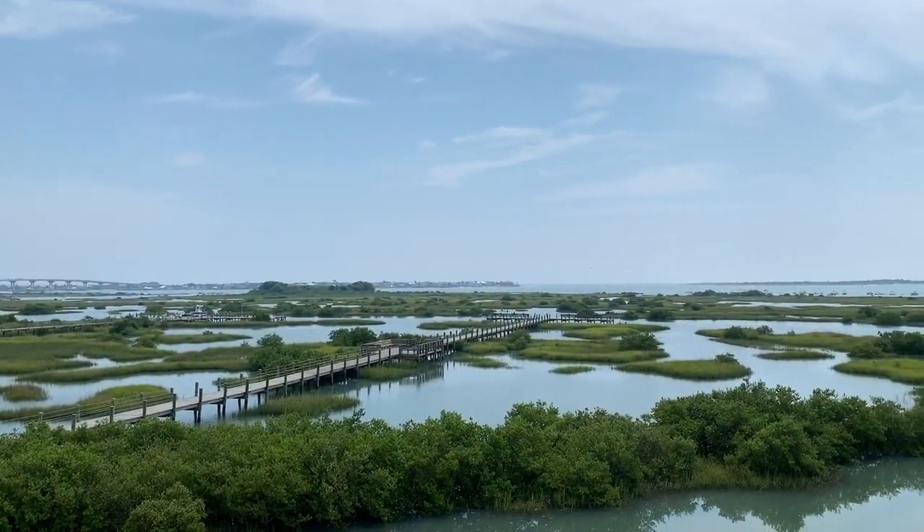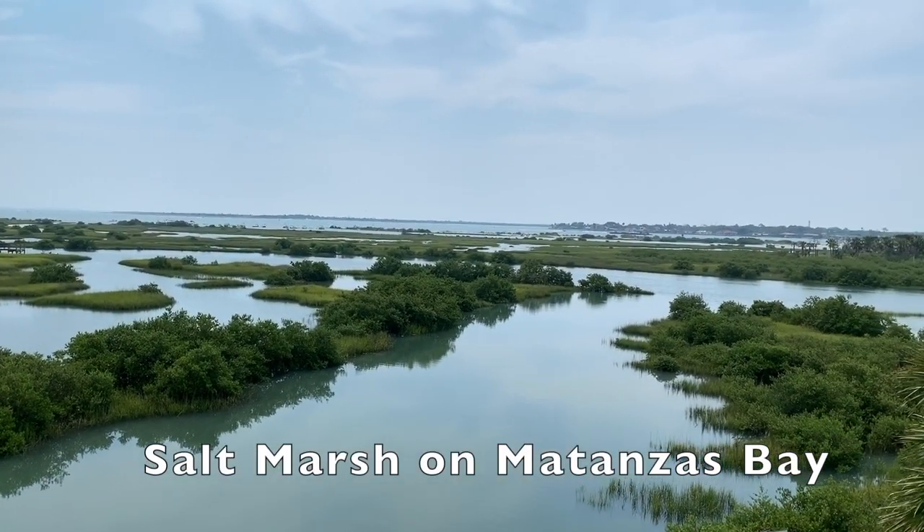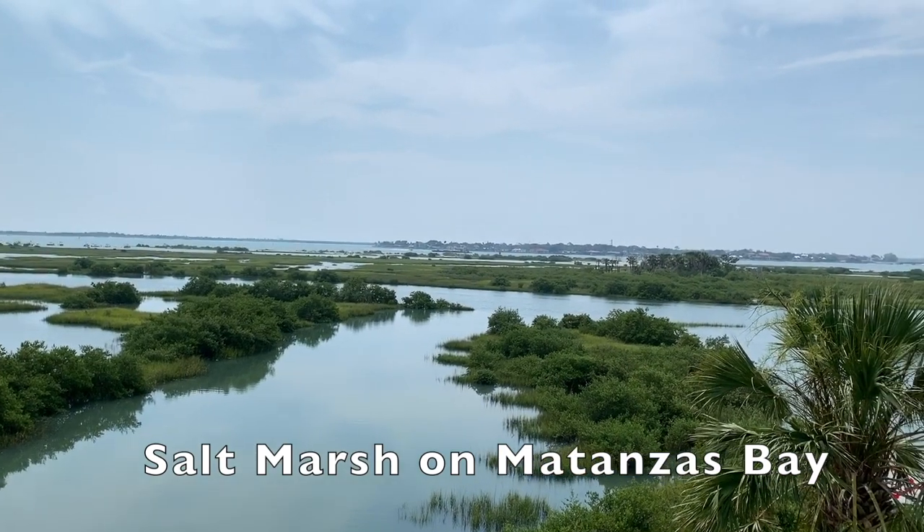Behold the stunning views of the salt marsh along Matanzas Bay during high tide. It's absolutely beautiful.